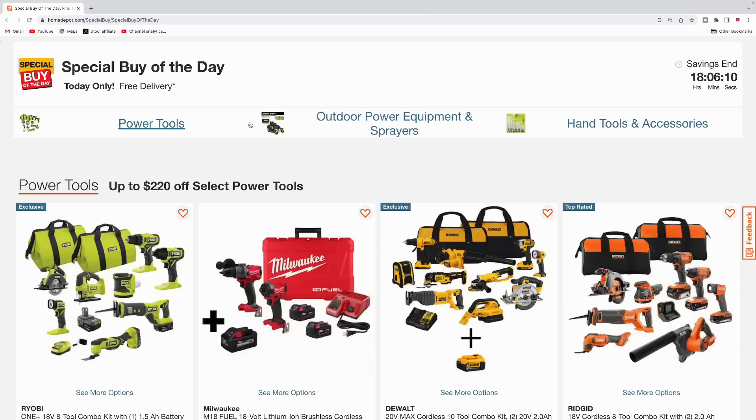What's up people, welcome back to the channel. We got some more tool deals going on at Home Depot — these are going to be the special buys of the day, tons of power tools, so let's just jump right into it.